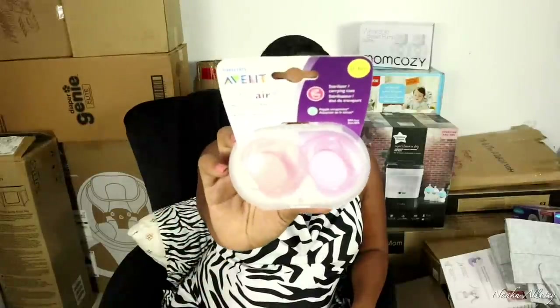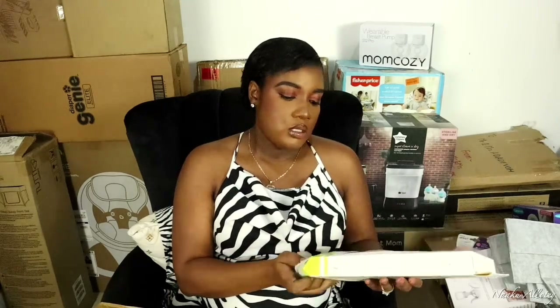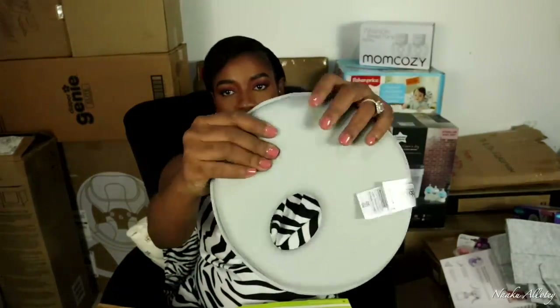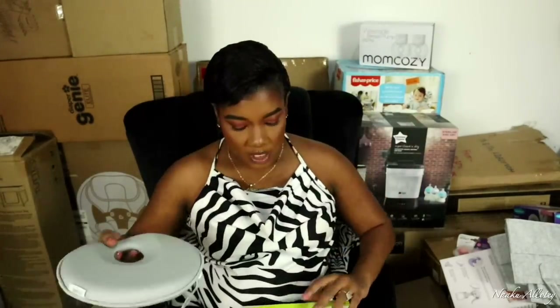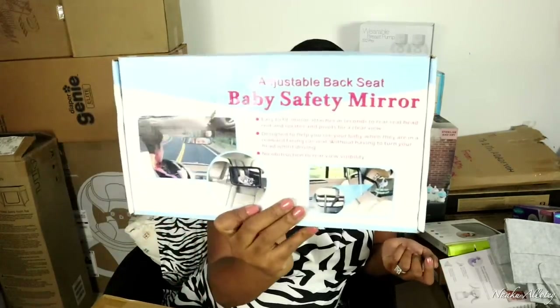We also got a car seat — just mentioning that by the way. This is also a set of pacifiers, two in here. We got this cute washable and very soft baby pillow. We also got this adjustable backseat baby safety mirror so we can see and monitor baby in the car seat while driving.